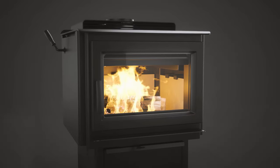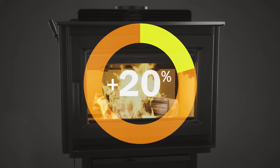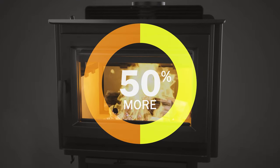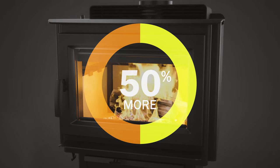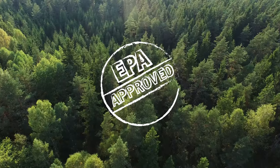Depending on which Pro Series model you are operating, the unit can deliver an astonishing 12 to 30 hours of continuous efficient heat when fully loaded, offering up to 87% efficiency and emissions that meet the EPA's 2020 targets.